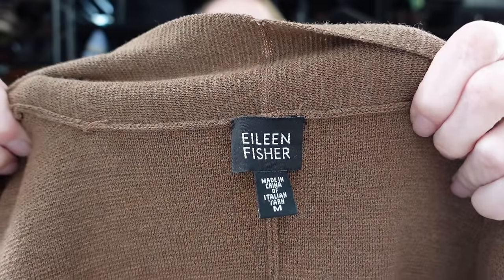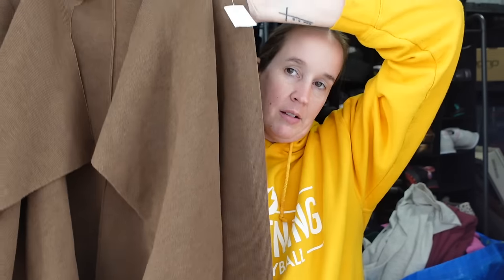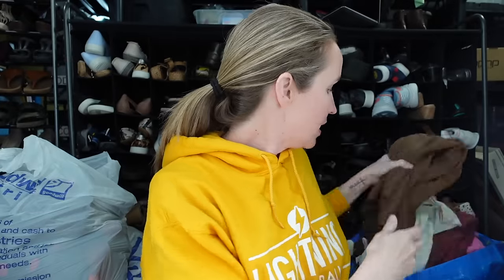Next we have another Eileen Fisher — this was over with the jackets section. This is an older tag, but I'll still get it if it's a good piece. It's a size medium and it is 100% wool — just a classic cardigan sweater with kind of a drapey front style. I think this could definitely still be in style. So I was excited to grab that.